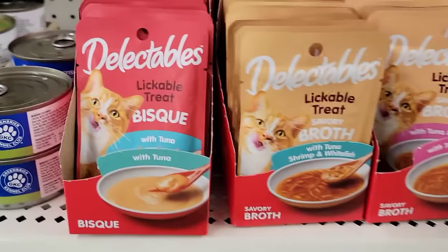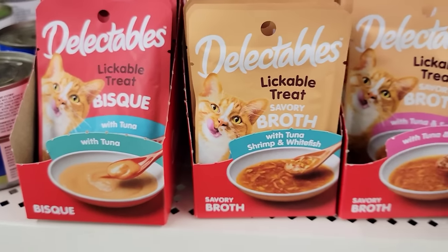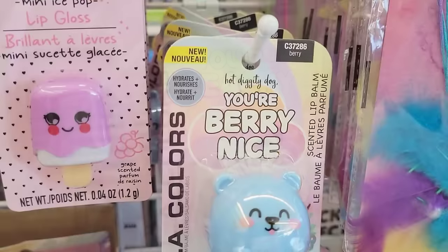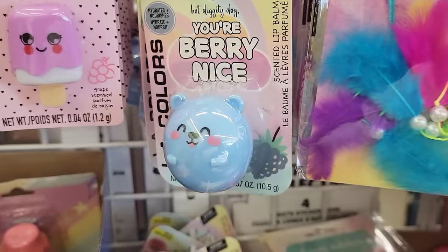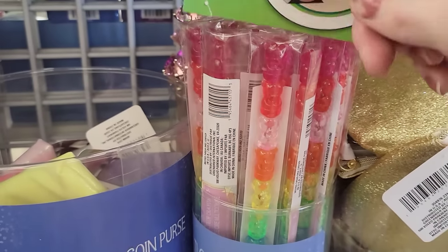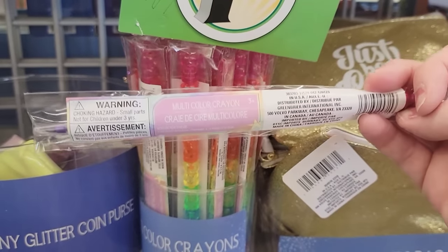Here we have a 1.4 ounce pack of lickable treats for cats. They also have these LA Color scented lip balms. They are 0.37 ounce. They have the yellow peachy, the blue berry, and the pink melon. Those are cute. They also have this gummy bear multi-color stackable crayon with lots of different colors.